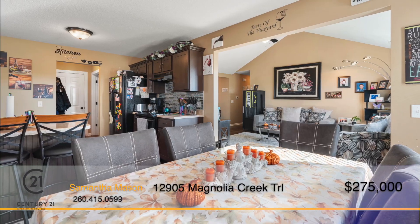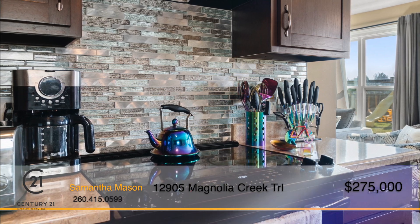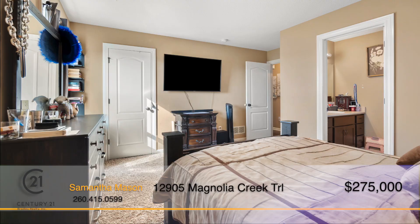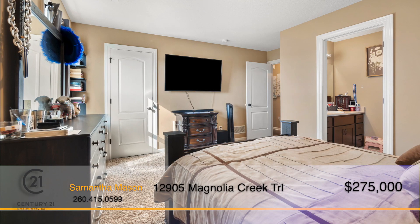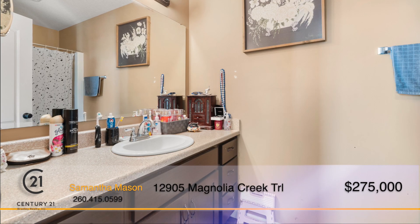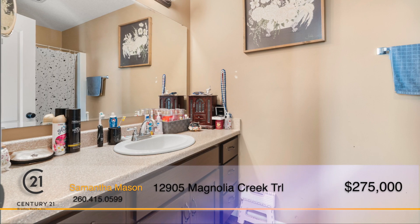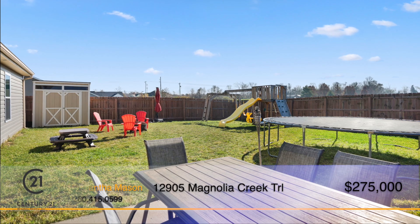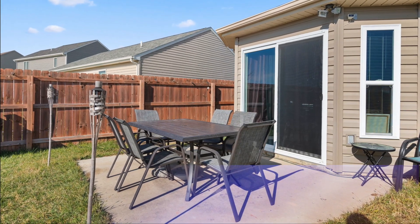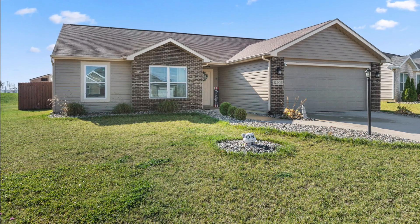The kitchen offers an abundance of cabinet and countertop space, a glass mosaic tile backsplash, as well as a breakfast bar and eat-in dining area. Escape to the master bedroom where you can relax and unwind after a long day, boasting a walk-in closet and an ensuite bath with a walk-in shower and vanity. On sunny afternoons, enjoy the privacy-fenced backyard, complete with a patio and space for grilling. This one won't last long, call Samantha Mason for all the details.